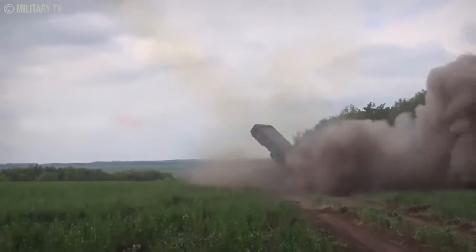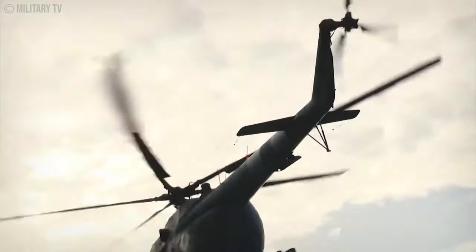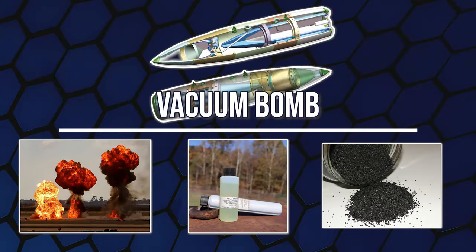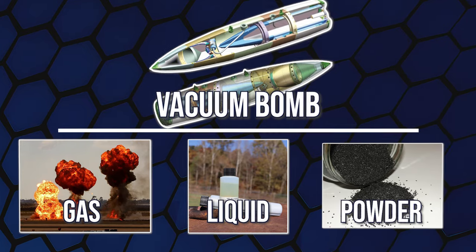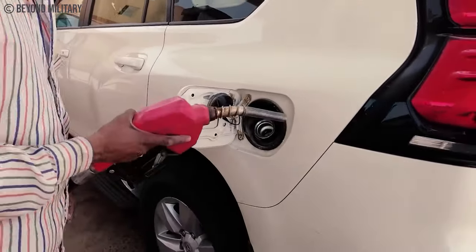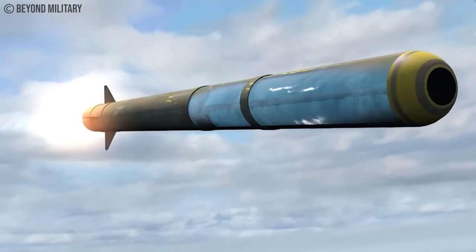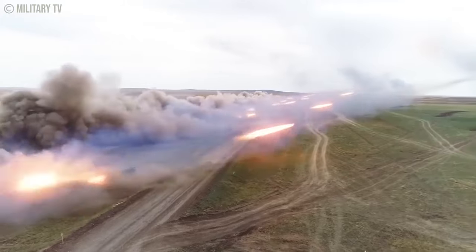Thermobaric weapons aren't your run-of-the-mill explosives — they're the heavy hitters. Also known as vacuum bombs, they disperse an aerosol cloud packed with gas, liquid, or powdered explosive. What sets them apart is that they're almost 100% fuel — none of that fuel-oxidizer premix — making them far more energetic pound-for-pound than regular explosives. The fuel is often elemental, giving it extra kick. They're versatile too, fitting in handheld launchers or deployable straight from airplanes.